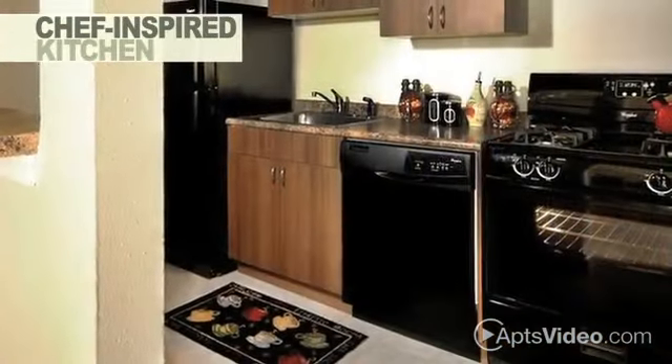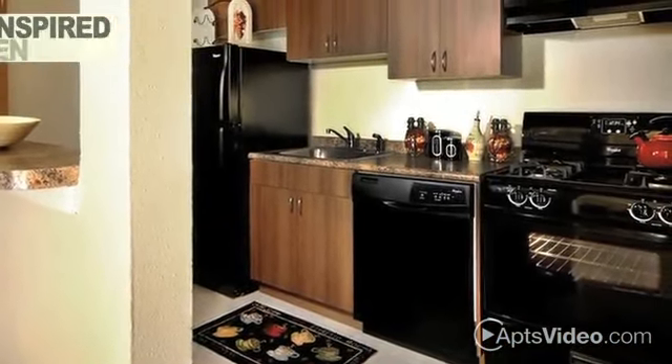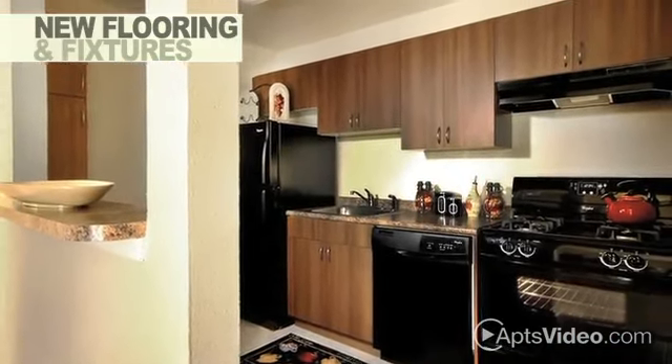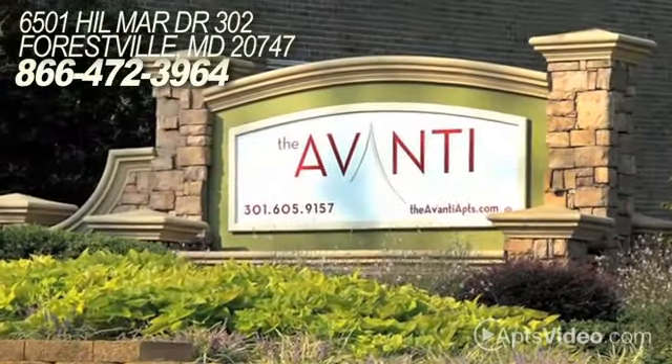The chef-inspired kitchen has upgraded appliances and custom cabinets, while ceiling fans and new flooring and fixtures help create the feel of a custom home. We're excited to share the changes we're making with you.